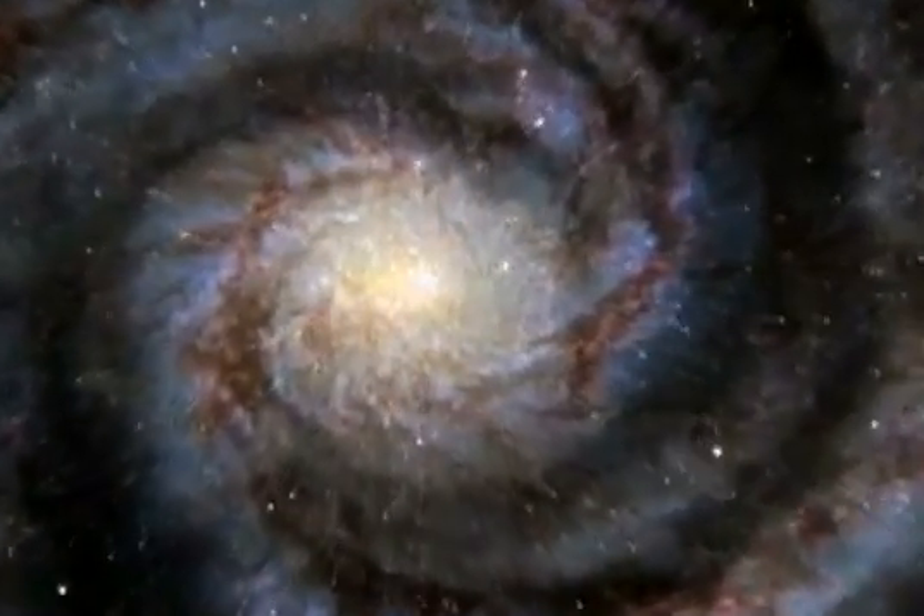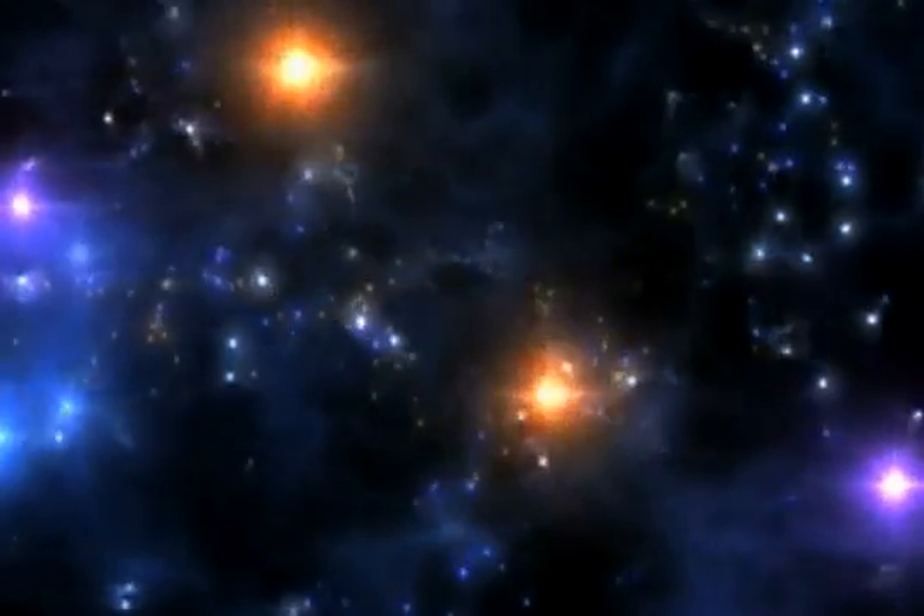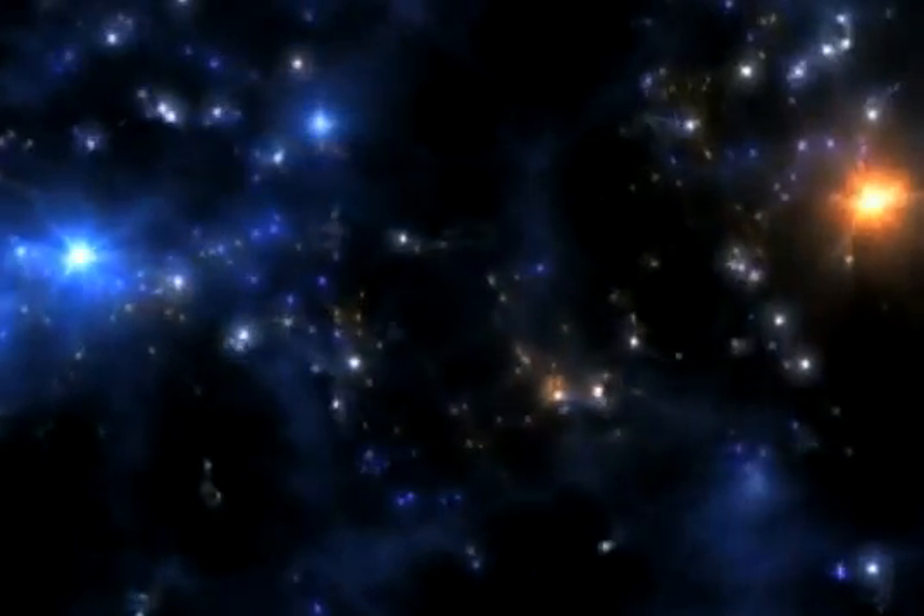When we look deep in space, we're looking back in time. What I'm trying to do is, in a sense, build a picture book of how the universe has evolved from its beginnings to the present day. The 30-meter telescope will allow us, for the first time, to understand when the very first galaxies and stars switched on in the universe.